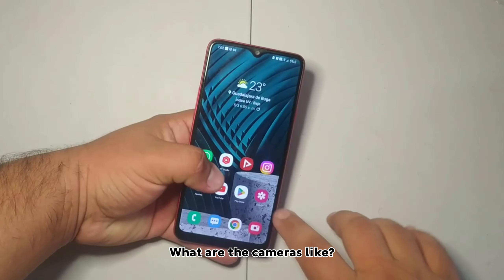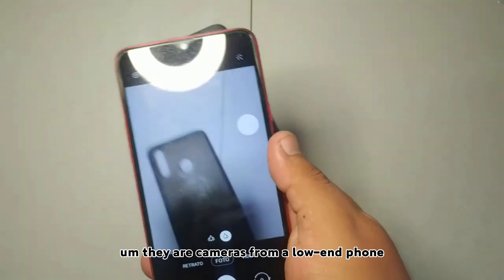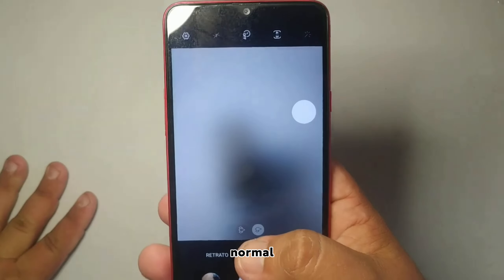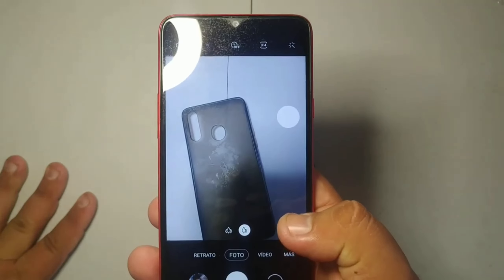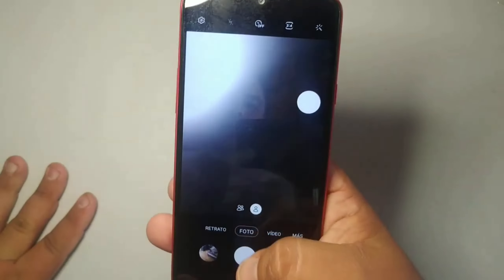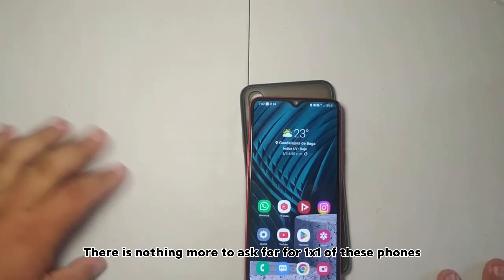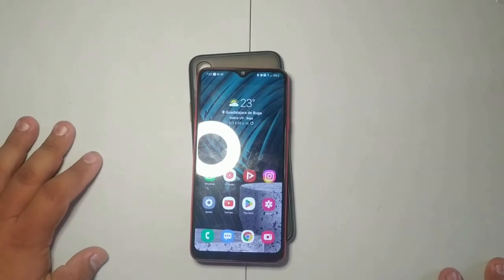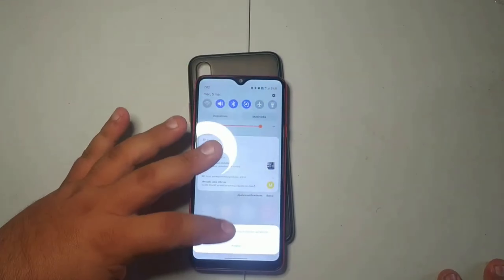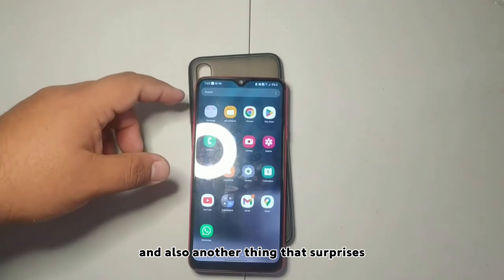What are the cameras like? Honestly, they are regular cameras for a low-end phone. It has a wide-angle lens, a normal lens, and I think a macro — or at least a close-focus lens. The front camera is the most basic of all. As for the screen, it actually looks very good; although it does not have great pixel density, it looks excellent for today.